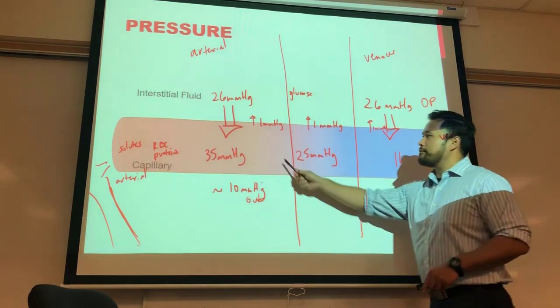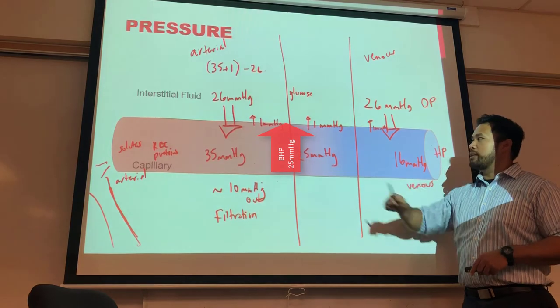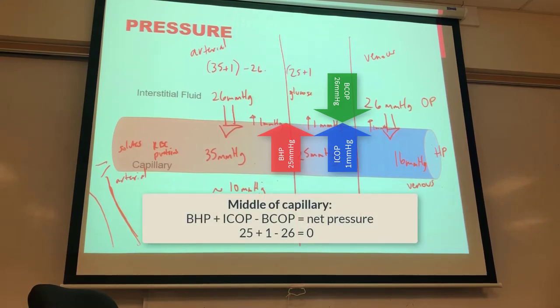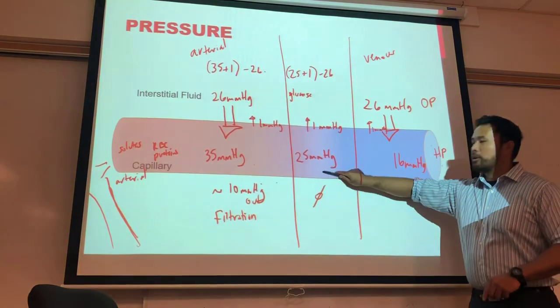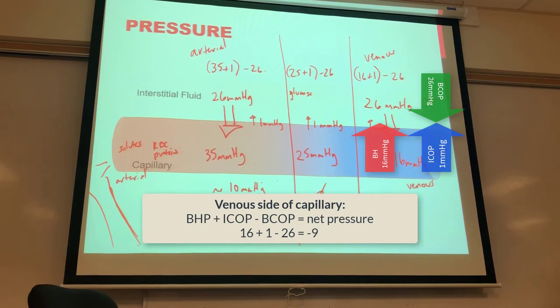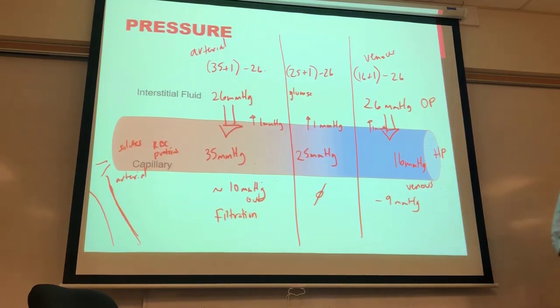About 85–90% of filtered fluid is reabsorbed; the other 10% drains via lymphatics. Lymphatic fluid composition is similar to blood plasma, which makes sense since that's what was filtered out. This system has clinical relevance: in mastectomy surgeries, disrupting lymphatic vessels causes lymphedema — enlargement of the arms, inability of extremities to drain interstitial fluid back into circulation. Compression garments are used to provide pressure to facilitate drainage.